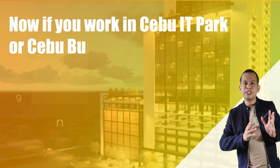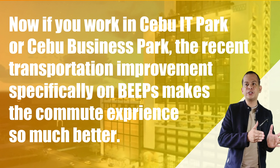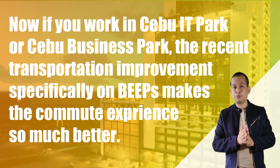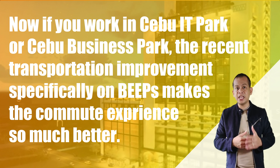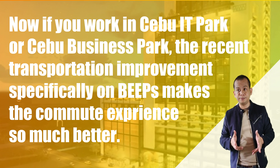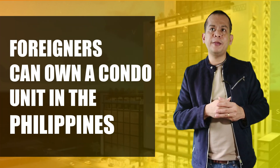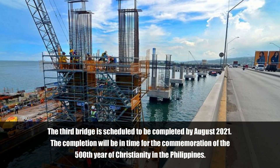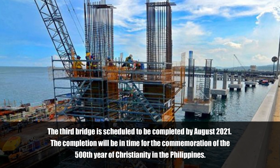If you work in Cebu IT Park, which is about 2.9 kilometers from this location, or in Cebu Business Park offices at 4.3 kilometers, the distance is not really far, and traffic will no longer be a big problem because of the modernized, fully air-conditioned transportation that will directly transport you to those areas. This is also very attractive to foreigners and expats looking for a residence with better access to the international airport, as the third bridge is only about 5 kilometers away with smoother, less congested roads.